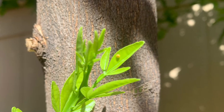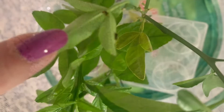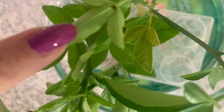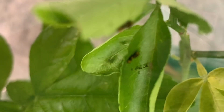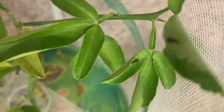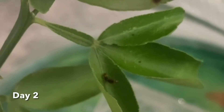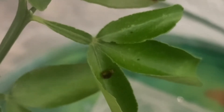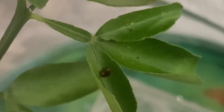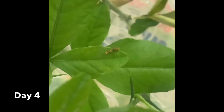We were excited to bring a couple in so we could watch them grow up. We put them in a butterfly habitat and in three days they hatched. They were so teeny tiny — so small it was hard to get the camera to focus on them, and hard to find them sitting on the leaves.